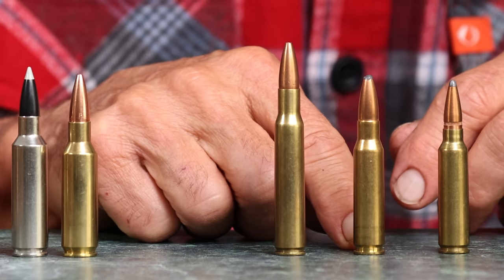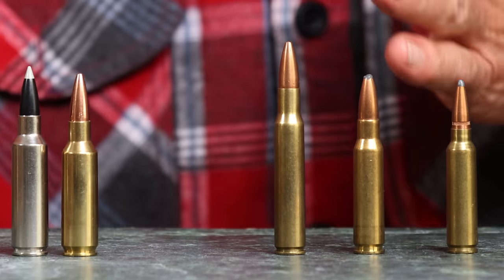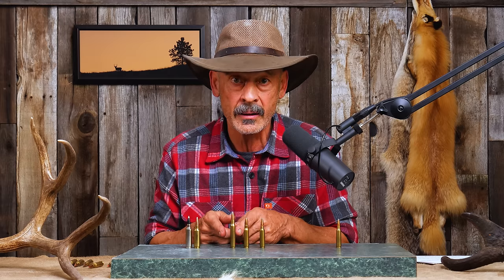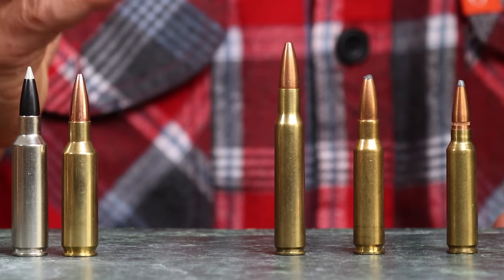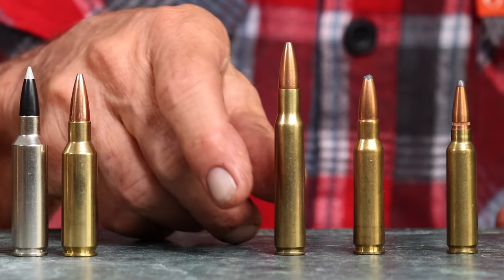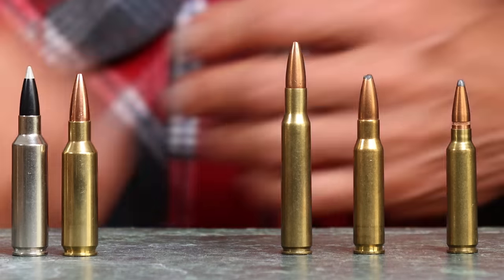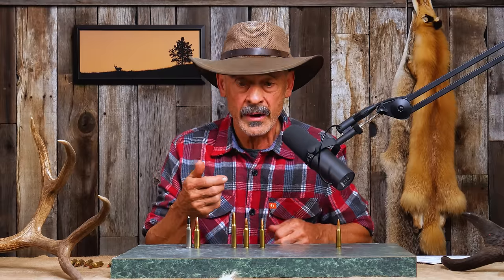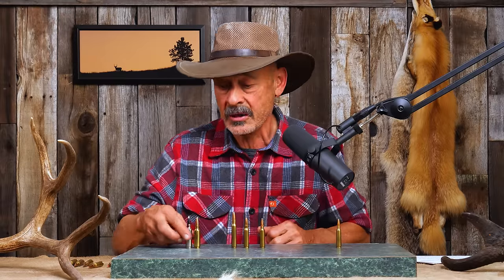Here's the thing with the .30-06 versus the .308. So many people insist that because of new powders and bullets, the .308 is equal to or better than the .30-06 in ballistic performance, and it's just not true. It is true that back in the 50s it was matching the .30-06 of the time, but with new powders, you can put those same powders in the .30-06. Because you have more volume, you get higher velocity regardless. The .308 runs about 62,000 PSI and the .30-06 about 60,000 PSI, but with that much more powder, you consistently get an average of 100 fps more out of the .30-06.